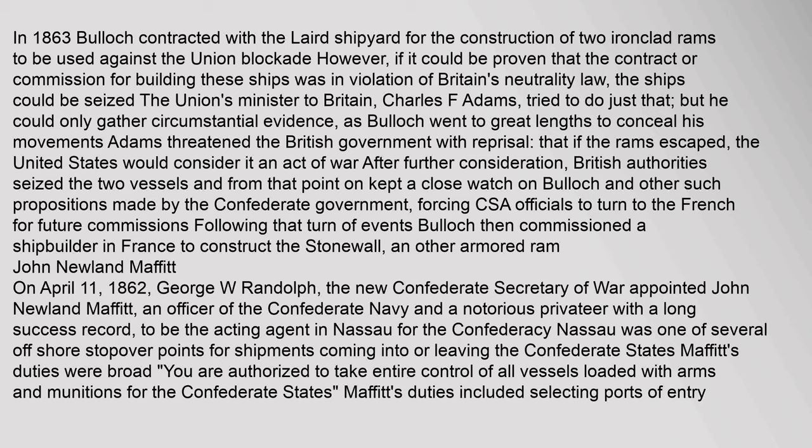In 1863, Bullock contracted with the Laird shipyard for the construction of two ironclad rams to be used against the Union blockade. However, if it could be proven that the contract was in violation of Britain's neutrality law, the ships could be seized. The Union's minister to Britain, Charles F. Adams, tried to do just that, but could only gather circumstantial evidence, as Bullock went to great lengths to conceal his movements. Adams threatened the British government with reprisal — that if the rams escaped, the United States would consider it an act of war. After further consideration, British authorities seized the two vessels and kept a close watch on Bullock, forcing CSA officials to turn to the French for future commissions. Bullock then commissioned a shipbuilder in France to construct the Stonewall and other armored rams.